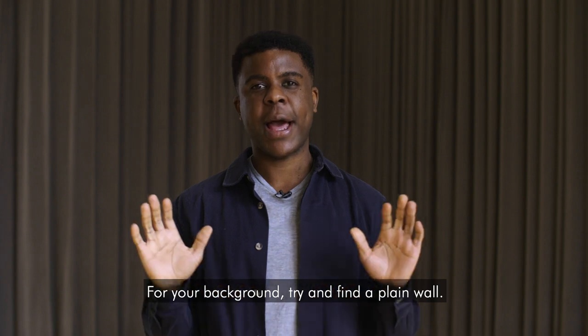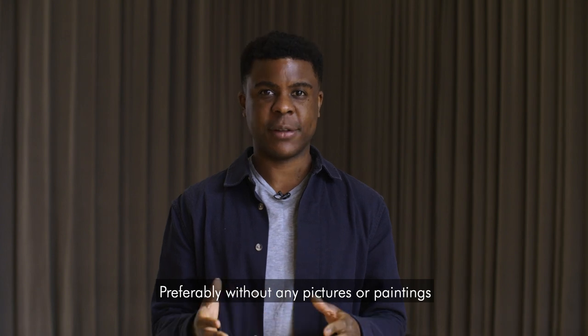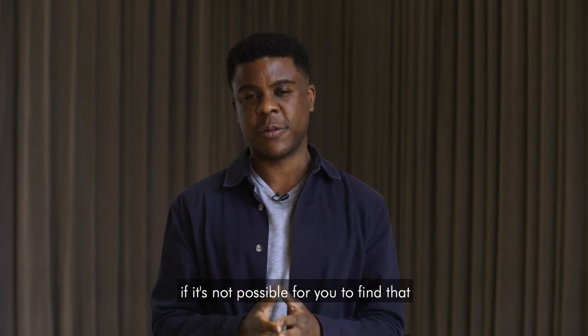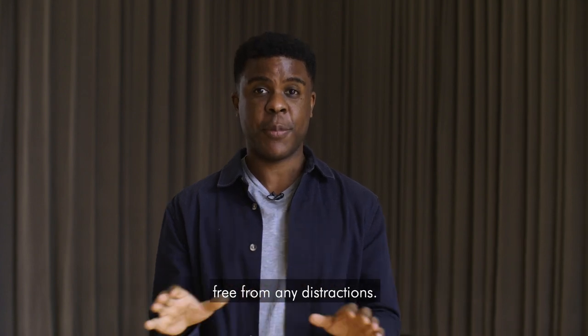For your background, try and find a plain wall, something light coloured, preferably without any pictures, paintings, or bookshelves in the background. If you can't do this it's totally fine, but if you can that would be great, because what we want to do in the audition is focus on you, free from any distractions.